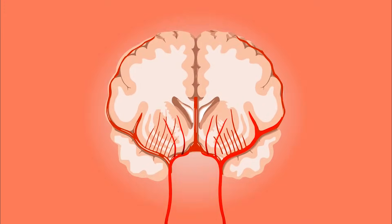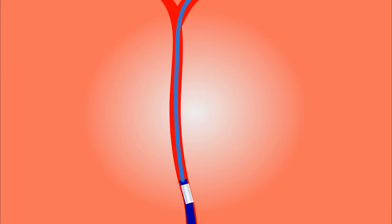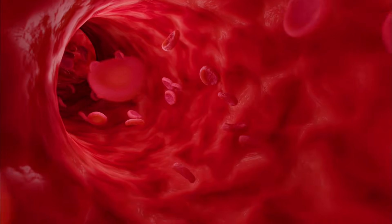If your brain vessel is blocked by an embolus or clot, the most important treatment is ECR, or endovascular clot retrieval. In this treatment, a stent is inserted into the blocked brain vessel. The stent helps remove the clot from the vessel, restoring blood flow to the brain.